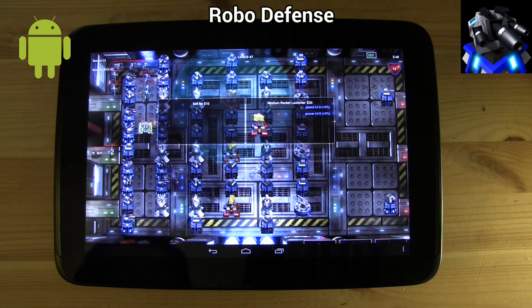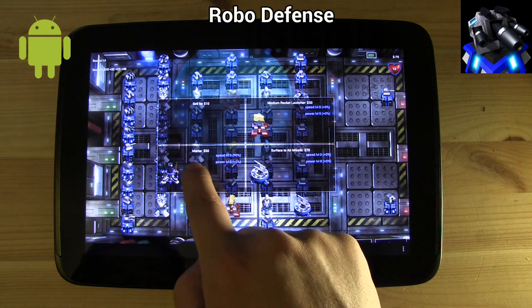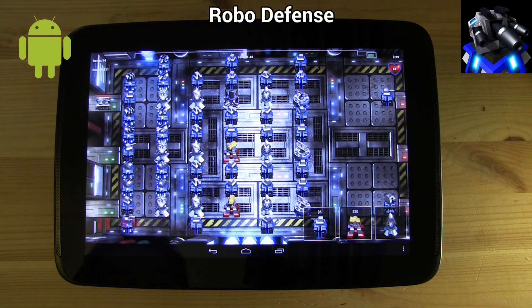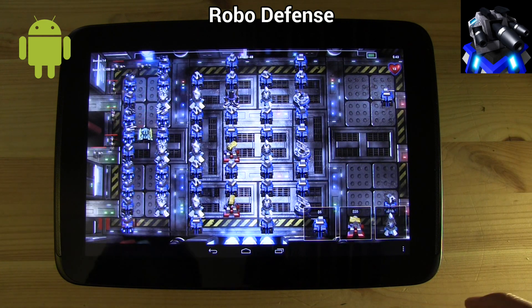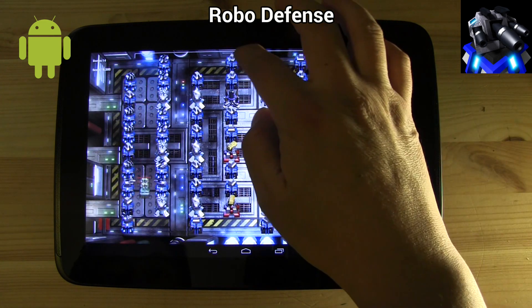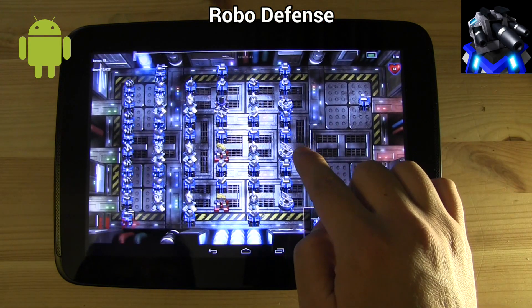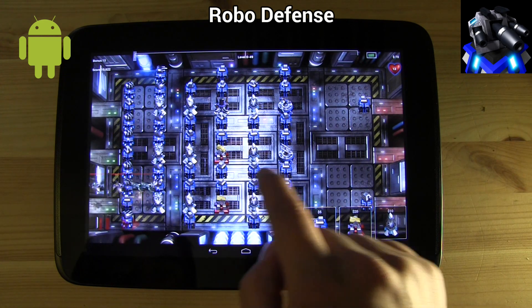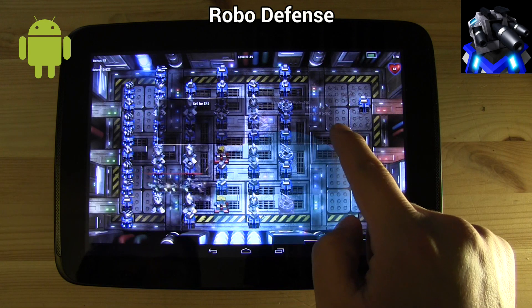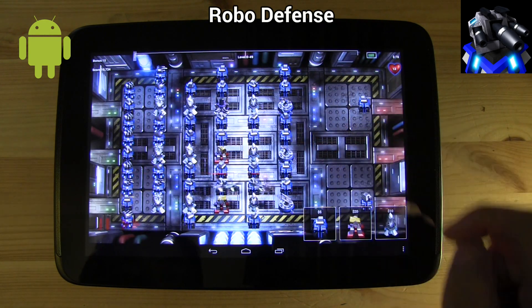At number 5, we have Robodefense. This is an oldie but a goodie. This is the perfect game for the john — you can usually finish a game without anybody trying to bust the door down because you're taking too long in there. Well, so I'm told. The aim of the game is to simply build various towers in order to destroy bots trying to get from A to B. The hard part is to do it efficiently. Ultimately, you gotta try and figure out how to make the bots go the longest route possible and maximize the number of times your towers can attack.